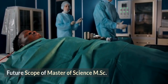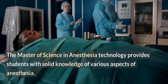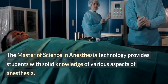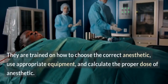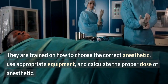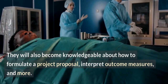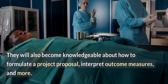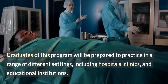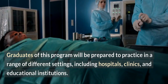The Master of Science in Anesthesia Technology provides students with solid knowledge of various aspects of anesthesia. They are trained on how to choose the correct anesthetic, use appropriate equipment, and calculate the proper dose of anesthetic. They will also become knowledgeable about how to formulate a project proposal, interpret outcome measures, and more. Graduates of this program will be prepared to practice in a range of different settings, including hospitals, clinics, and educational institutions.